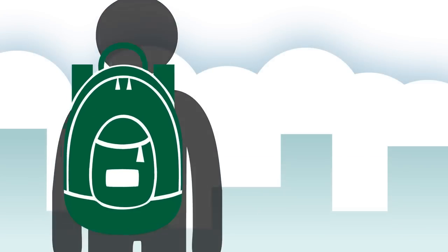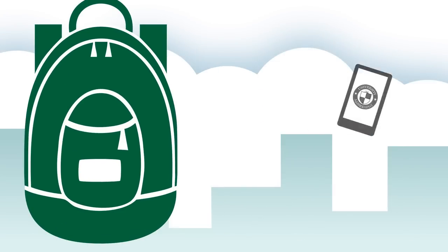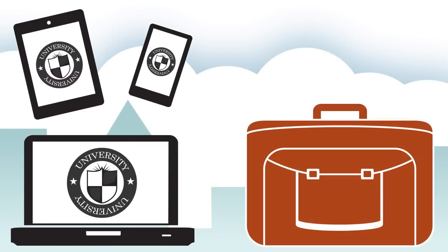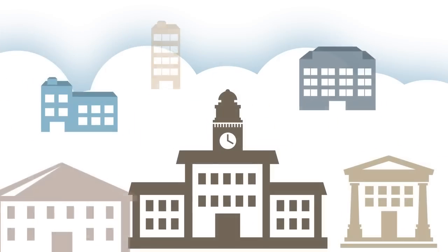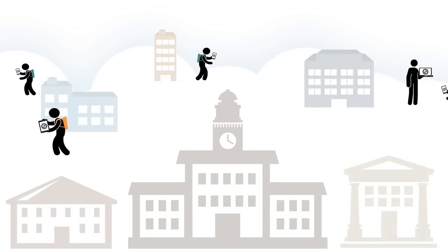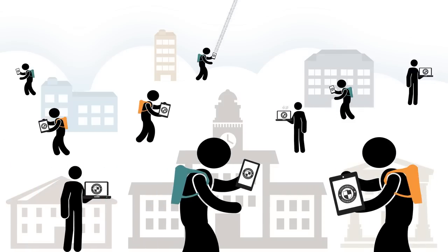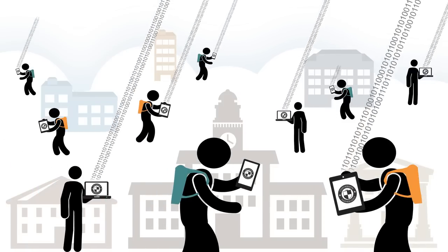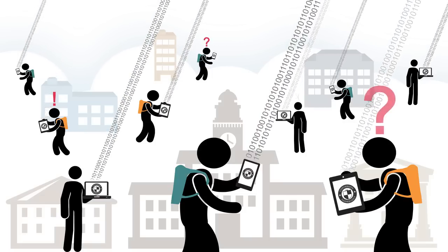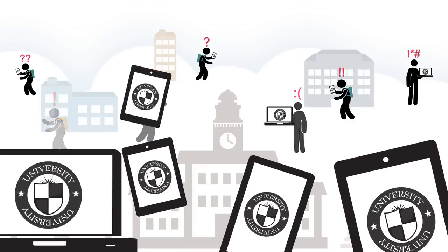Look in any college student's backpack and along with textbooks, chances are you'll find a smartphone, tablet, and laptop computer. The same goes for faculty members, and that's no surprise because college campuses are centers of collaboration and information exchange. Mobile devices are leading the charge — students and faculty expect the freedom and flexibility they provide, and they expect to be able to print documents anywhere, anytime on campus. But that raises a lot of questions.